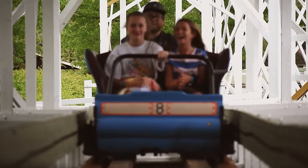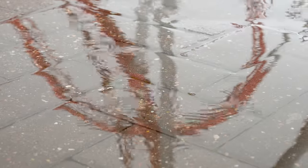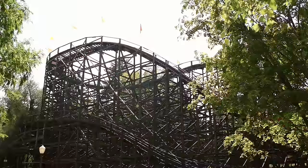Skid brakes were innovative, cool, and efficient — but they did have a drawback: rain. In wet conditions, the brakes simply wouldn't be as effective, as the rain reduced the friction between the brakes and the train. The solution? A roof!